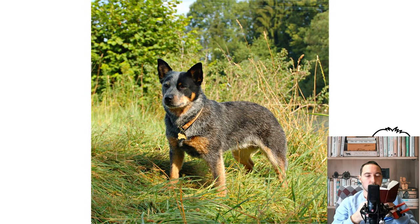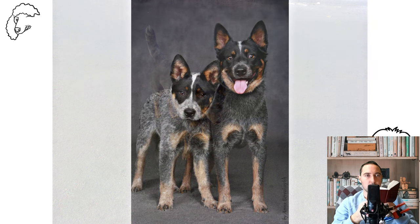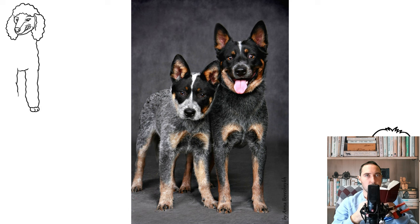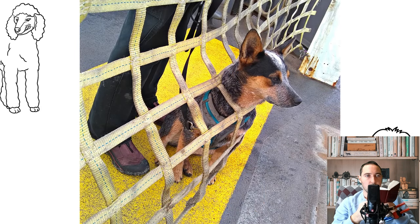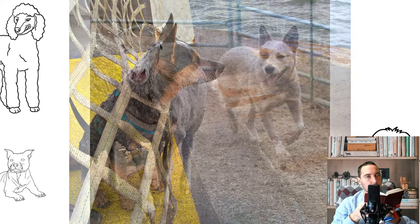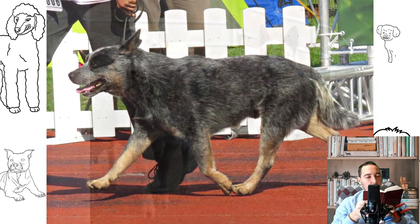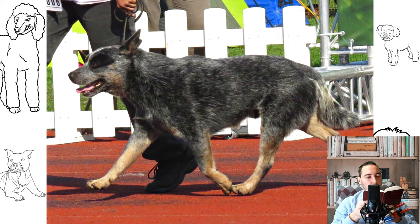A number of breeds show ticking, which is the presence of color through wide areas, though the overall effect depends on other genes that will modify the size, shape and density of the ticking. In addition to the primary coloration, an Australian Cattle Dog displays some patches of solid or near solid color. In both red and blue dogs, the most common are masks over one or both eyes, a white tip to the tail, a solid spot at the base of the tail, and sometimes solid spots on the body, though these are not desirable in dogs bred for confirmation shows. Blue dogs can have tan midway up the legs and extending up the front to breast and throat, with tan on jaws and tan eyebrows. Both color forms can have a white star on the forehead, called the Bentley Mark, after a legendary dog owned by Tom Bentley.